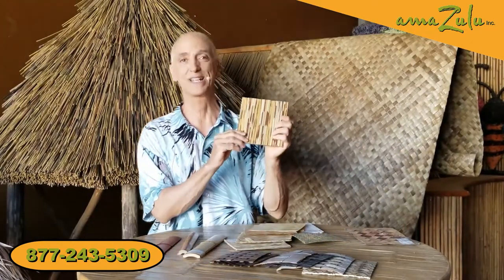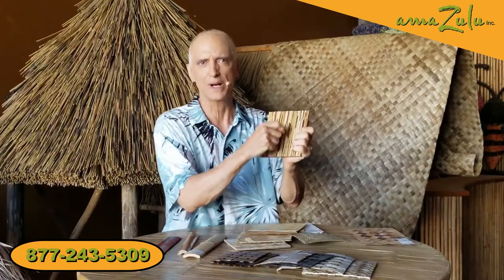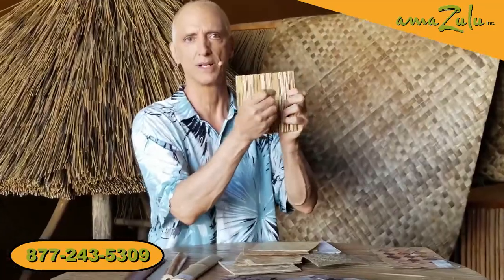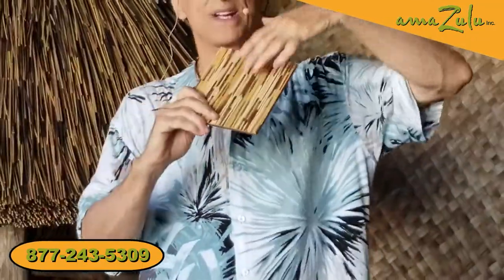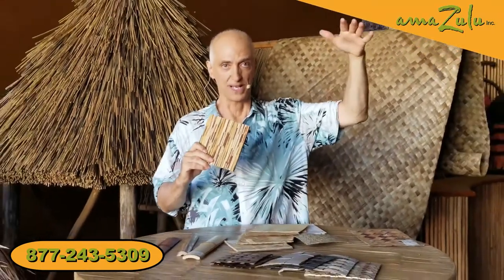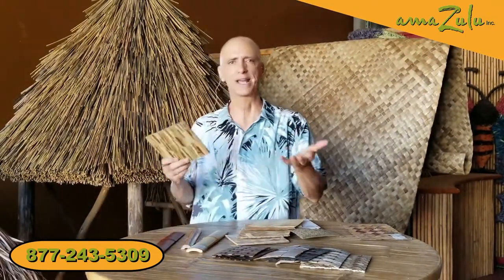One more organic product before we move to the synthetic is reed ceiling board. They take individual African reeds and glue them to mason board. Why would you use this? Let's say you're putting reed thatch on the roof of a building, but because you may have electronic equipment or point-of-sale equipment, you can't afford an open frame structure — it can't leak. So you put plywood on there.